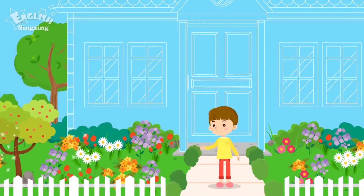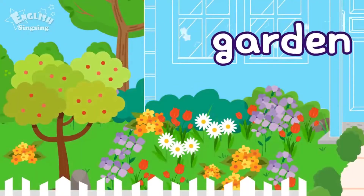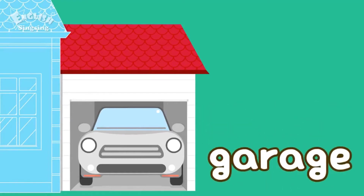Look! There is a beautiful garden. Garden. The car is parked in the garage. Garage.